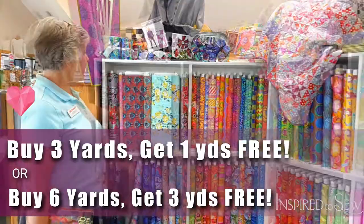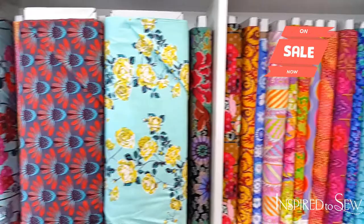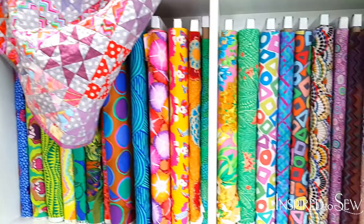We're also including his new line in this sale. These are a couple of fabrics from his very latest line, also included in the sale. This is beautiful. All of this fabric — this entire display — everything is on sale.